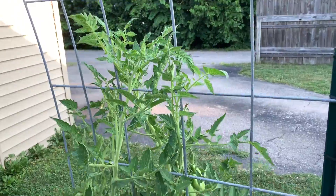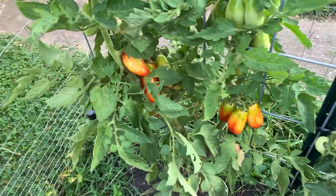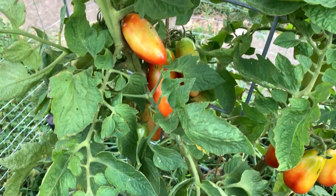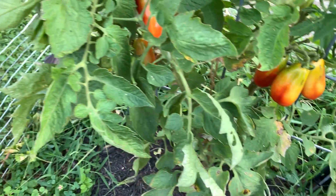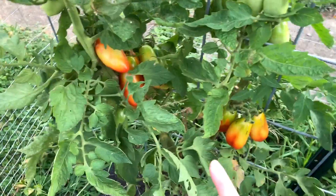The San Marzano is doing well. I came out and picked probably four or five off of here last night. There are a bunch of tomatoes that are like half turned and these I have been just straight up freezing because these are perfect for sauce — they have such a rich flavor and they don't have a ton of seeds, so these are definitely a regrow.